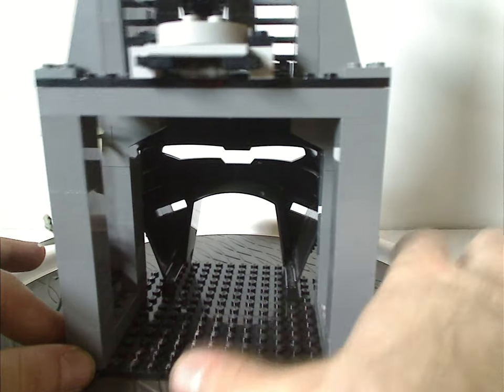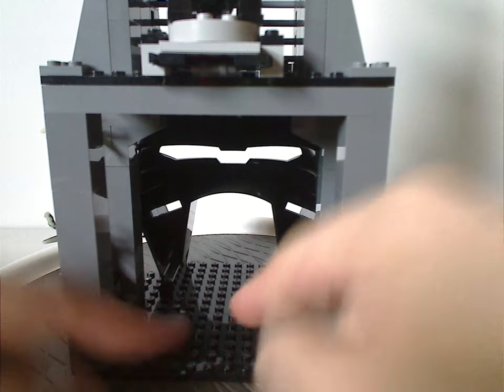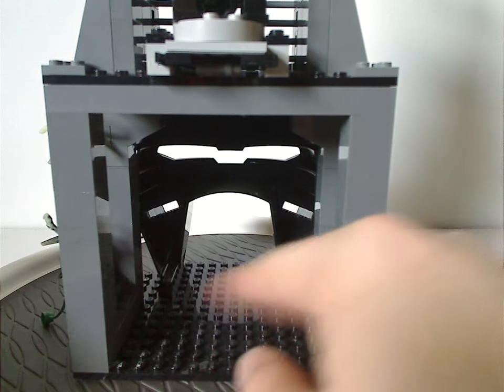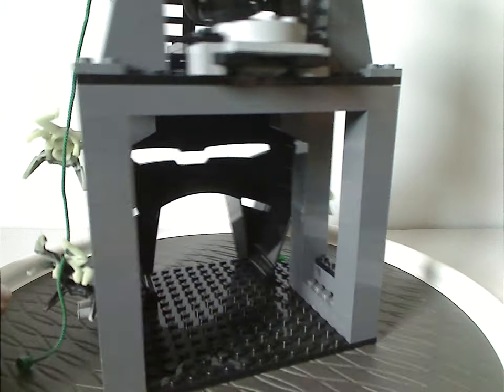The inside part is completely hollow and there's not much going on in there. I wish there would have been some stuff — some extra bits, or like the Toa Suva or something. But that's just me.